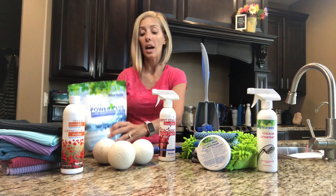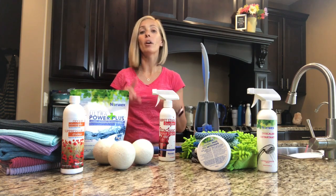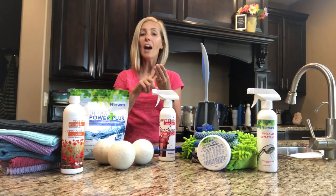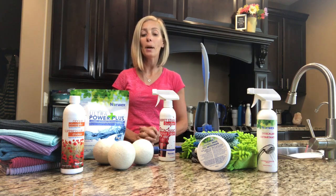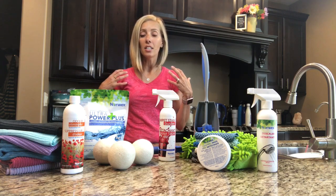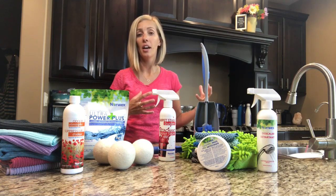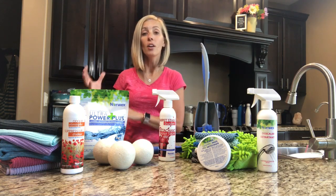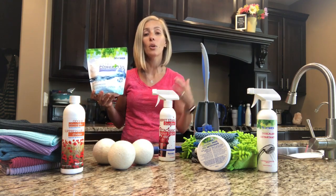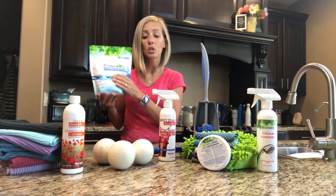I was asked just the other day where would be a good place to start with Norwex. I told them our Envirocloth that cleans everything, the polish and shine cloth, the dust mitt, my very favorite the body pack, and then I would say go to your laundry room. There are so many toxins and harmful chemicals in the laundry, and when you can green that area — switch out your chlorine for vinegar, switch out your laundry detergent — most are very toxic and those toxins are not required to be on labels by law. So a really good laundry soap that's going to work.